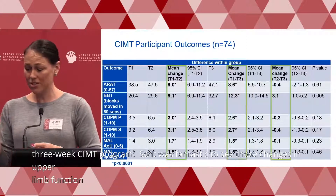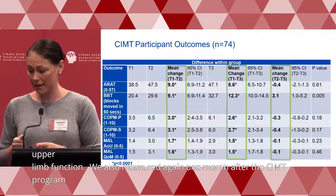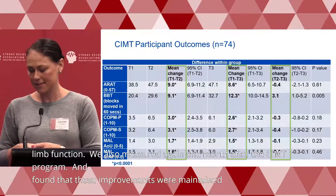We also measured again one month after the CIMT program and found that those improvements were maintained, which was excellent to see.